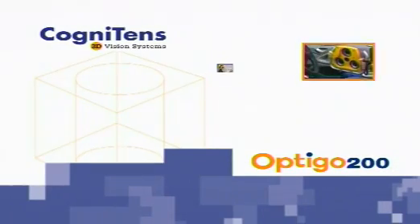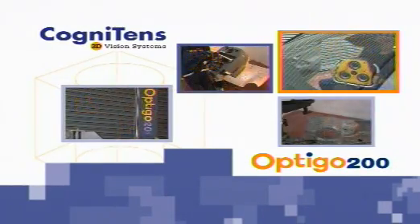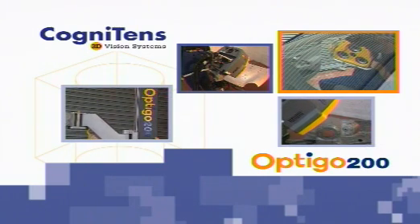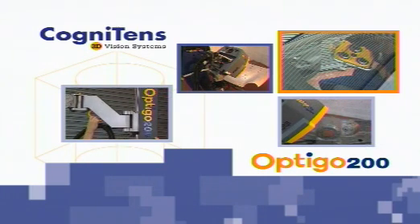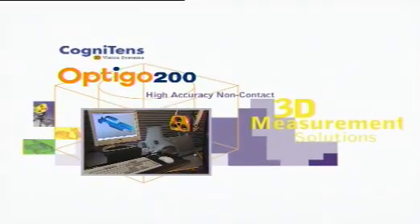Optigo — a complete solution for on-the-shop floor measurements. The most suitable system for product development, detection of manufacturing problems and quick root cause analysis. Optigo: the vision of 3D measurement.